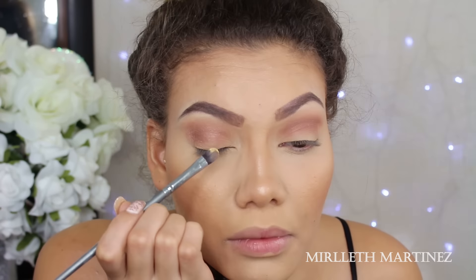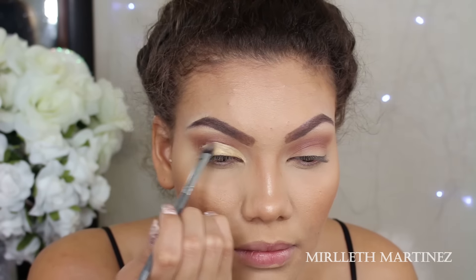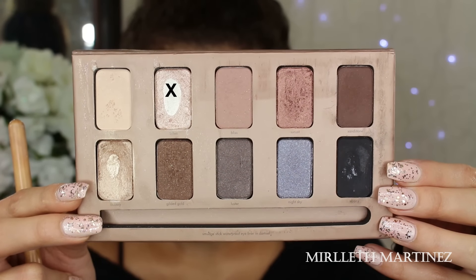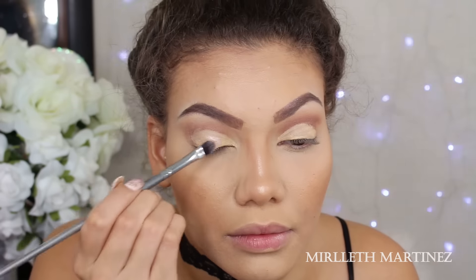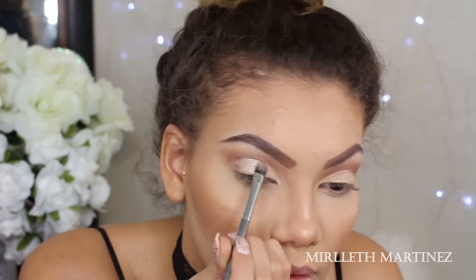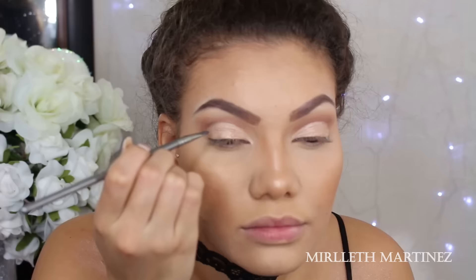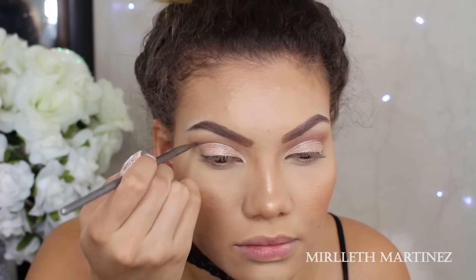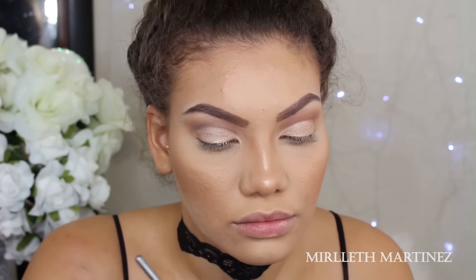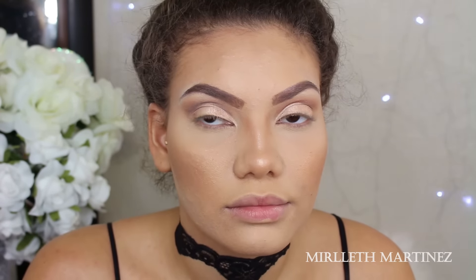I'm taking the LA Girl concealer in the shade yellow to carve out my lid and get a nice soft cut crease. Then I go back in with Kitten — a very popular shade from Stila, one of my favorites — and apply that all over the lid covering all the concealer, using my brush for a more precise application. I then pick up a black eyeshadow with a small brush and carve out the crease even more, doing small strokes and lightly blending the black eyeshadow upwards so it's not too harsh.